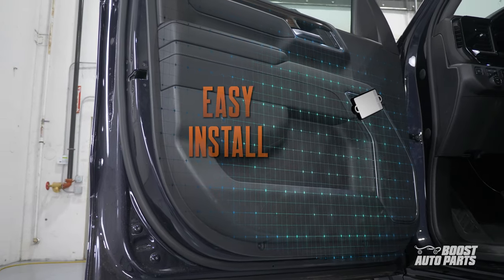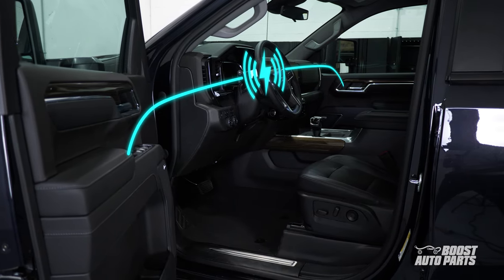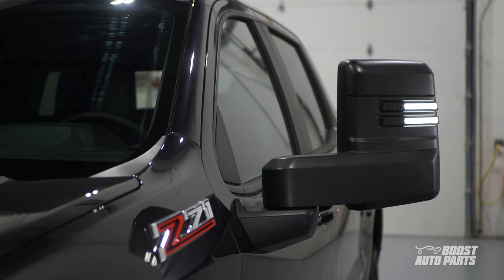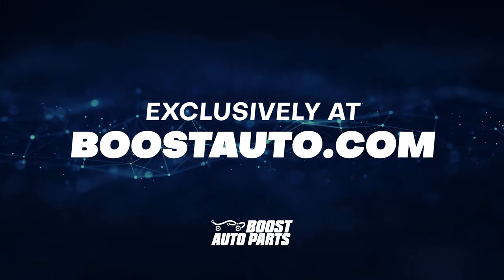No more out-of-place switches and tangled wires running across the dash. Our wireless functionality utilizes OEM controls, making installation a breeze. Exclusively available at Boost Auto Parts.